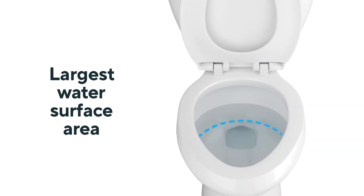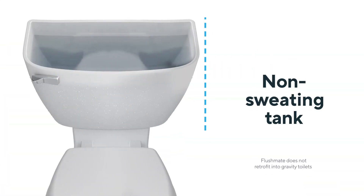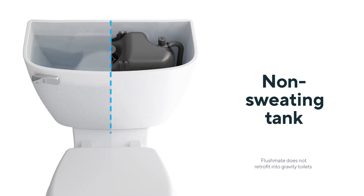Pressure-assisted toilets with Flushmate have up to 50% larger water surface area. That larger surface and powerful flushing action keeps the bowl cleaner and reduces odor. And the water is contained inside the Flushmate system for a non-sweating tank and a dry floor.